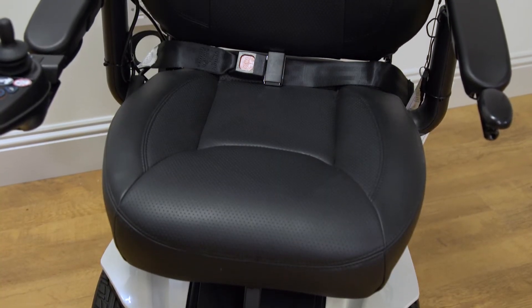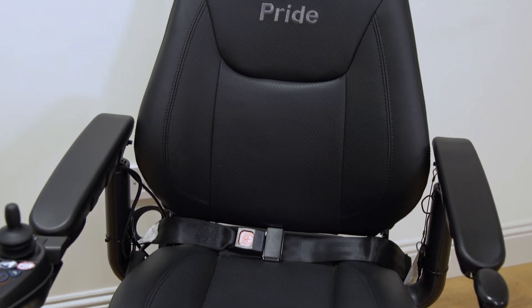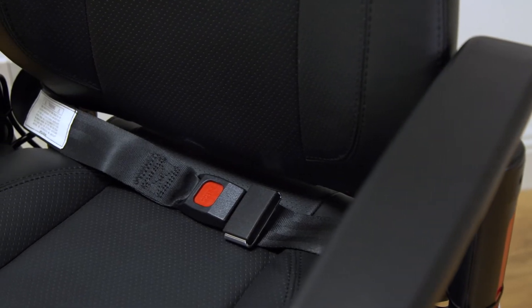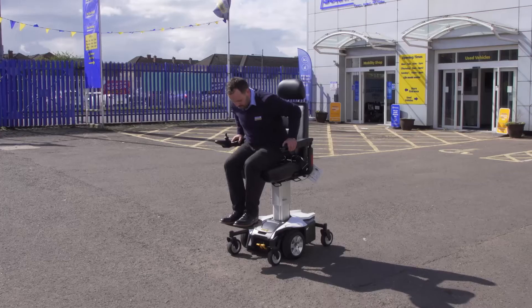The Jazzy Air is sure to turn heads, coming in five stylish colours, and its comfortable leather captain seat is the perfect balance between style and comfort. There is also the added security of a 60 inch lap belt for added safety when elevated in the chair.